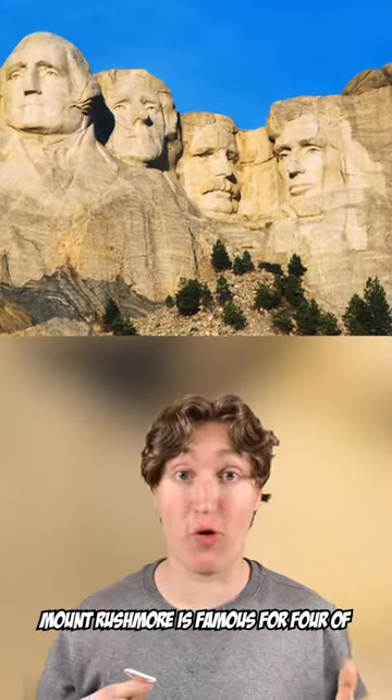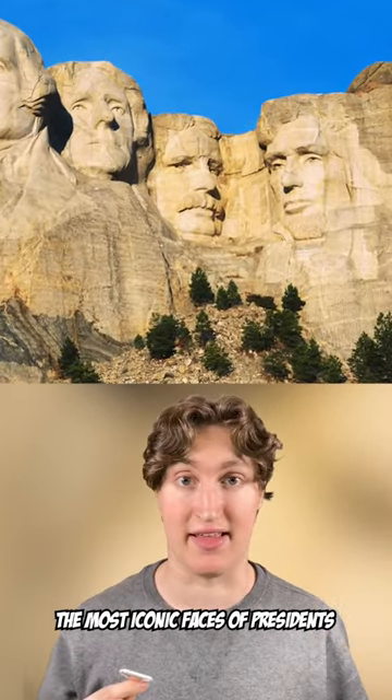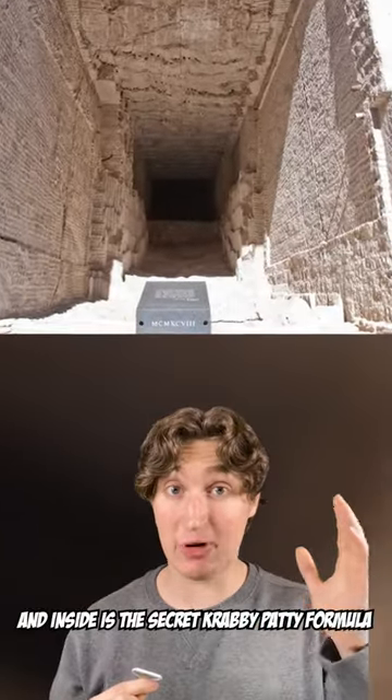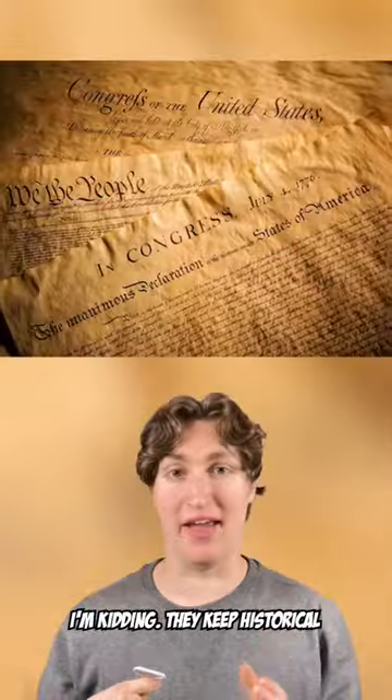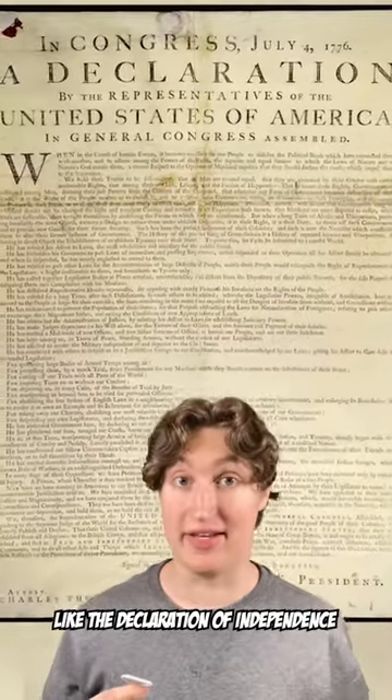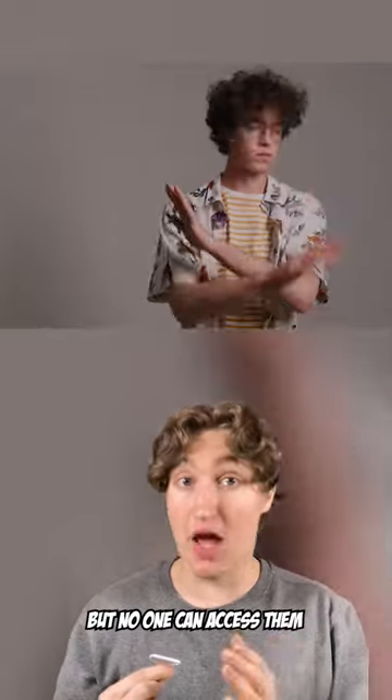Mount Rushmore is famous for four of the most iconic faces of presidents, but behind them is a secret vault. And inside is the secret Krabby Patty formula — I'm kidding. They keep historical documents back there, like the Declaration of Independence, the biography of the sculpture, and the history of construction, but no one can access them.